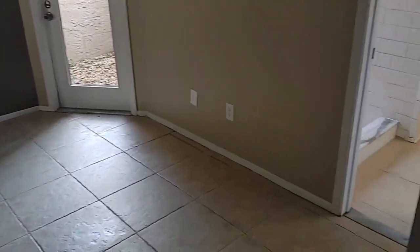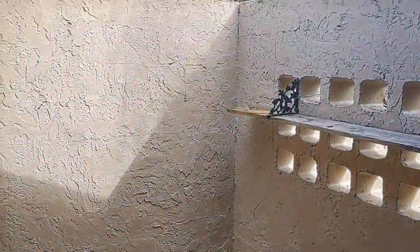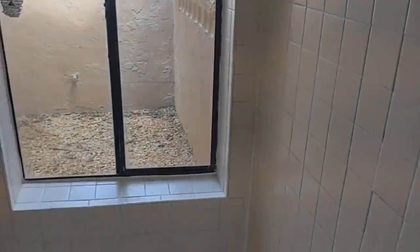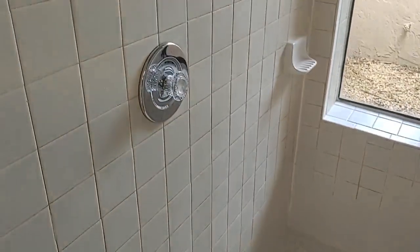This is a nice size master bedroom — such a popular floor plan. You've got light, and there's this atrium out here which gives you privacy. Got a big walk-in closet, everything freshly cleaned and painted for you. Look at that window — private atrium. Everything bright and shiny.